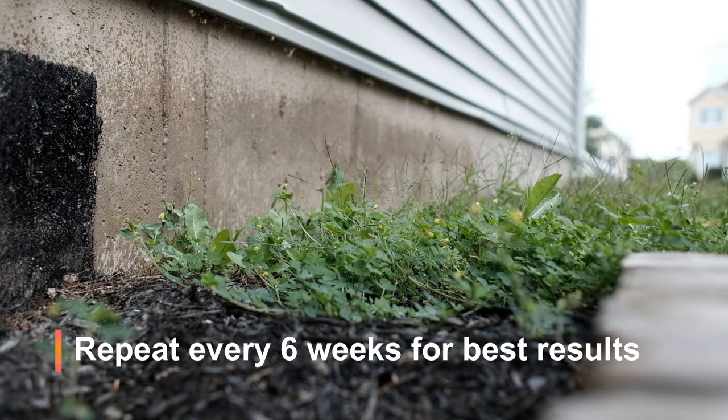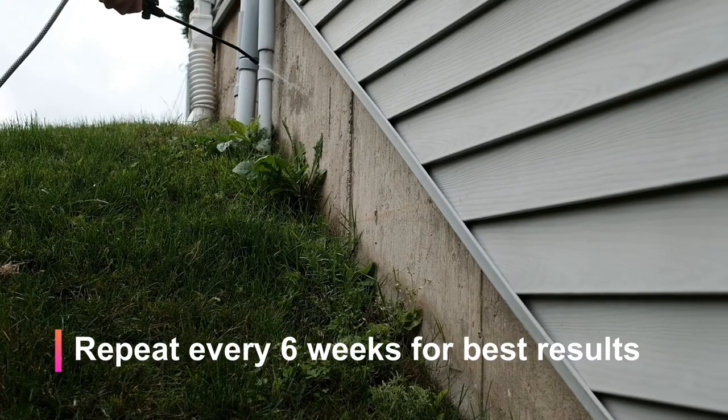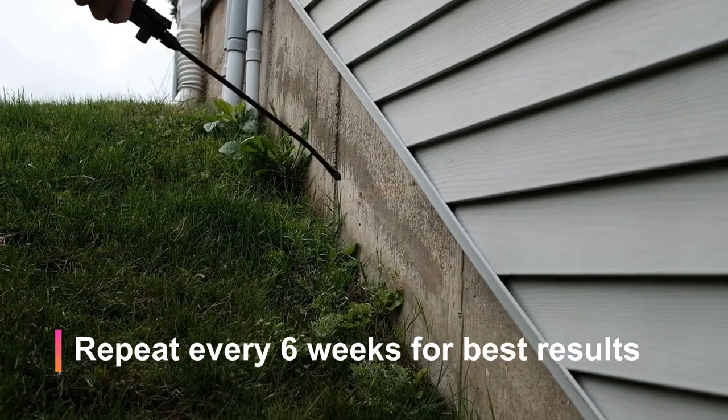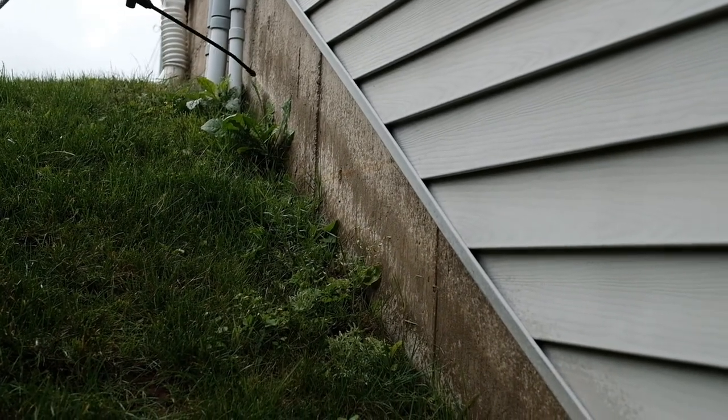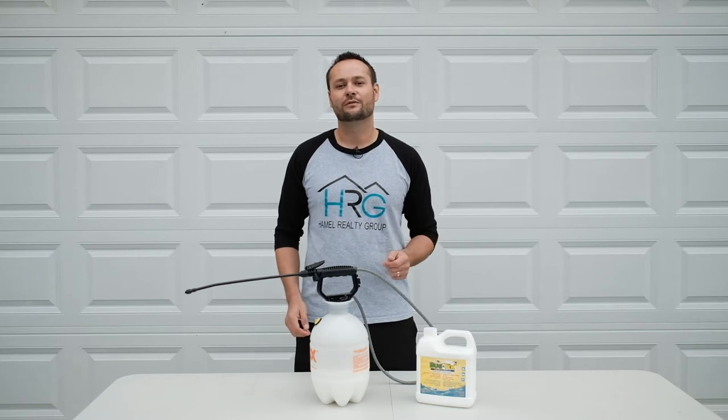I make sure to repeat that process several times throughout the summer, especially after a heavy rainfall, and it's always worked great for me. And it's as easy as that. I hope you found this helpful and keep an eye out for more videos on how to be a better homeowner.